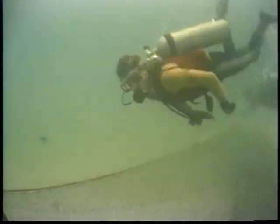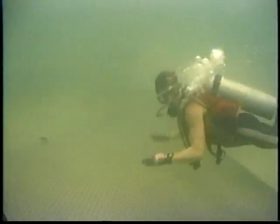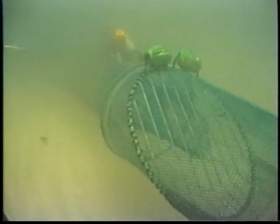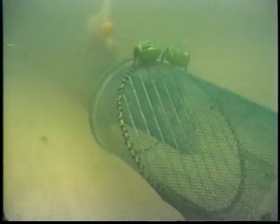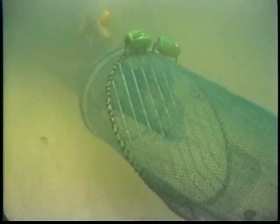The harvesting systems and engineering branch subsequently did some in-water investigations of their own. They had noticed that seemingly identical TEDs and BRDs had differing performances. During our gear testing project in Panama City, Florida, the National Marine Fisheries Service divers looked at TEDs, BRDs, and other trawl components with differing knot orientations. The results of these observations were dramatic.